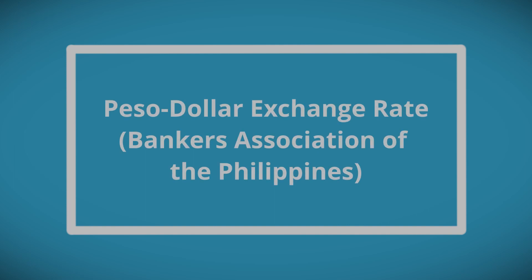And there you have it, the Peso-dollar exchange rate from the Bankers Association of the Philippines. Thank you and happy data hunting.